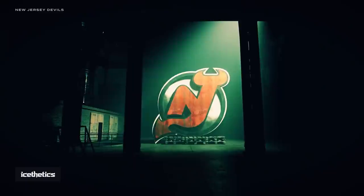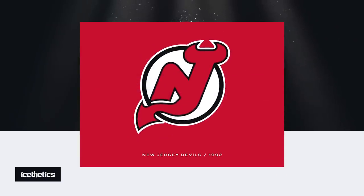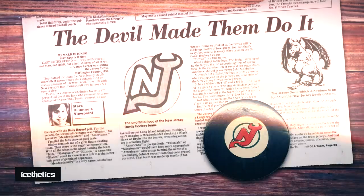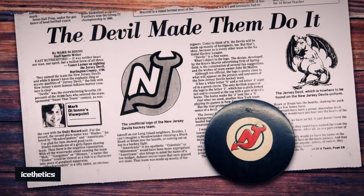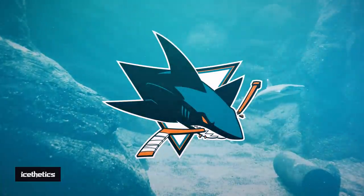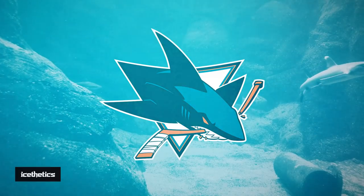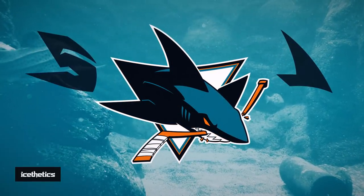Some teams hide their letter forms better than others. The New Jersey Devils are experts here, with a subtle NJ ligature — it was a bit more obvious in this unused prototype logo. And there's one logo that hides letters that may not even be letters at all. Call it seeing what you want to see, but I think the black fins of the San Jose Sharks logo form a rather vague SJ — do you see it, or is it just me?